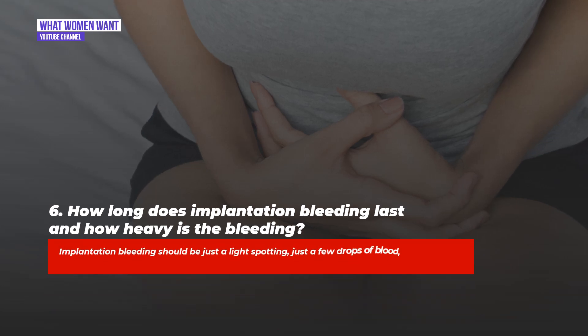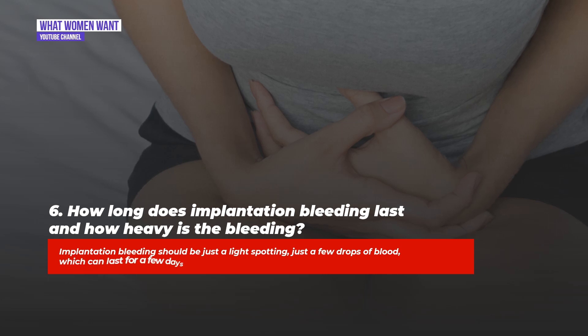Question six: How long does implantation bleeding last and how heavy is the bleeding? Implantation bleeding should be just light spotting — just a few drops of blood — which can last for a few days.